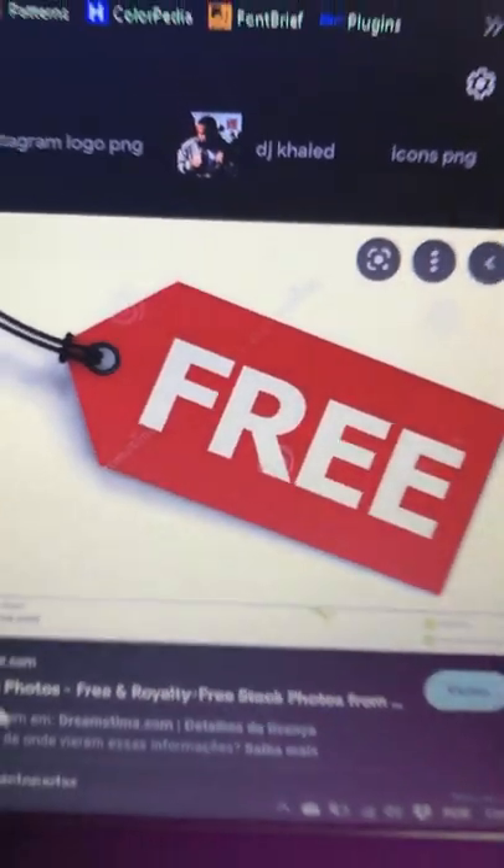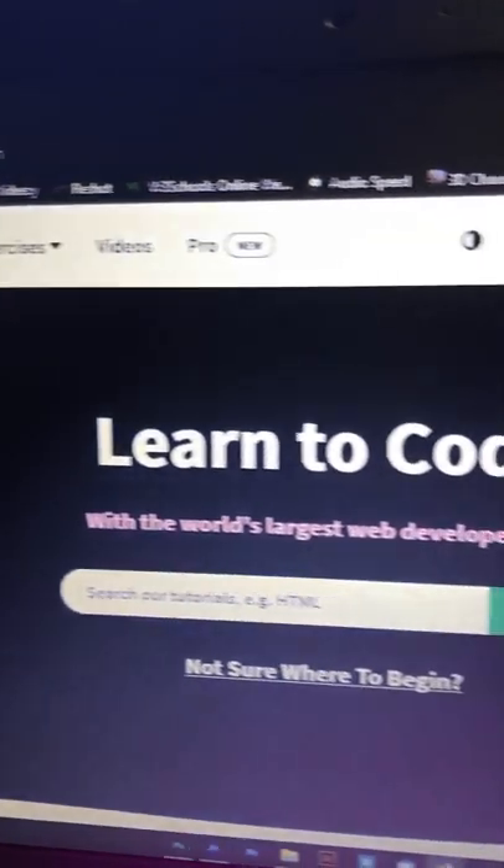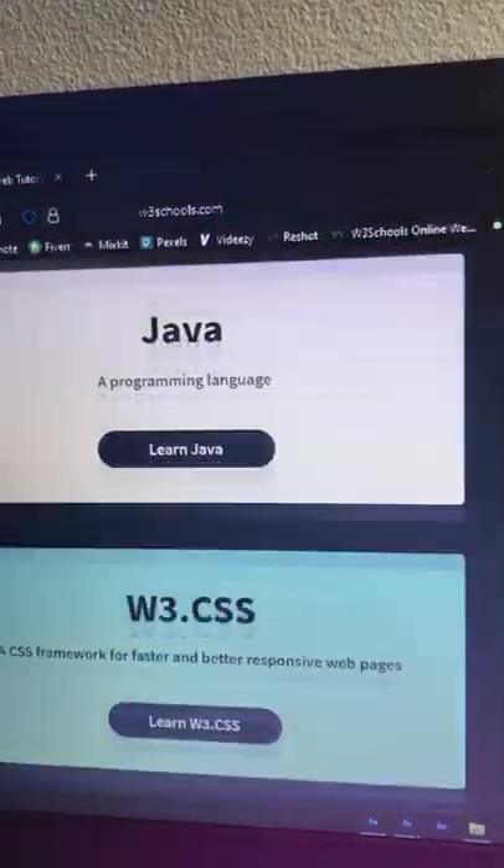Learn how to code for free. Check out these websites. w3schools.com — real-time exercises and examples. You can even watch tutorials of different languages.